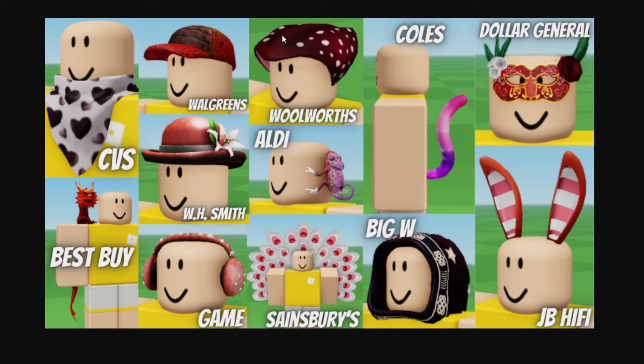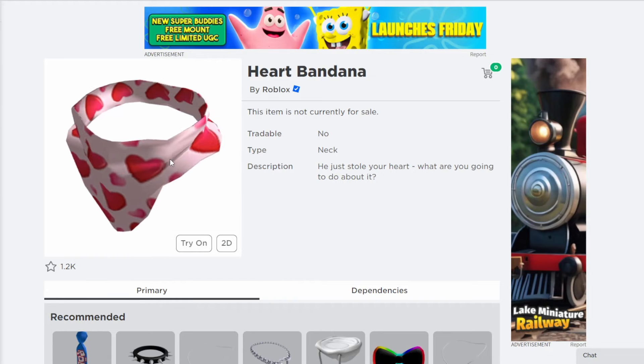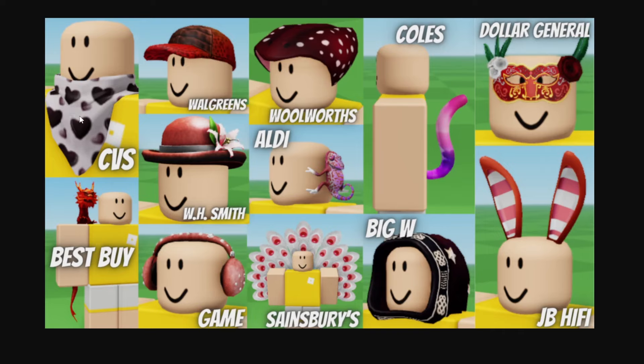So I went over the majority of these retextures right over here, but this is how they all look on a character and which store they are each from. Some of the new ones here are CVS, being a retexture of this heart banana, which is off sale from Roblox right over here. This new one has black hearts instead of red, so pretty cool for Valentine's Day — still not a bad choice.